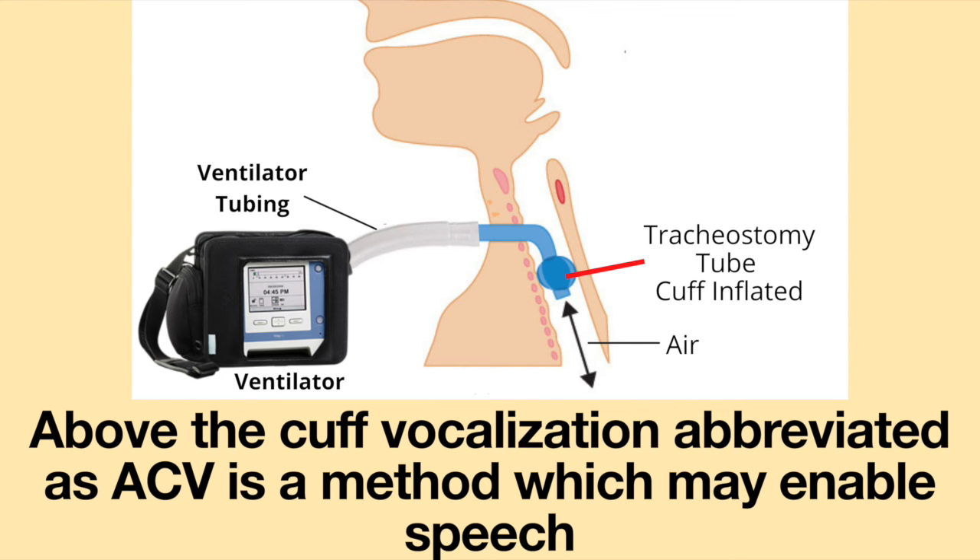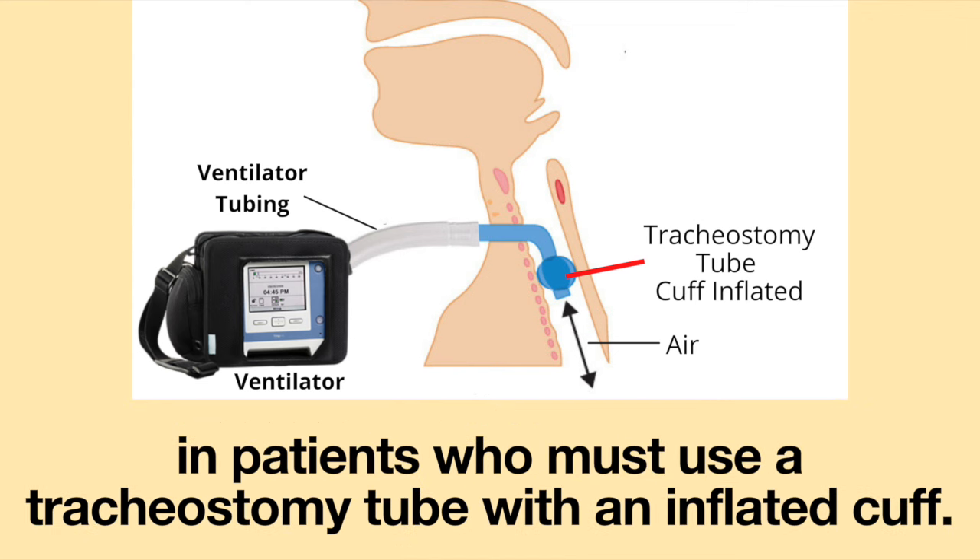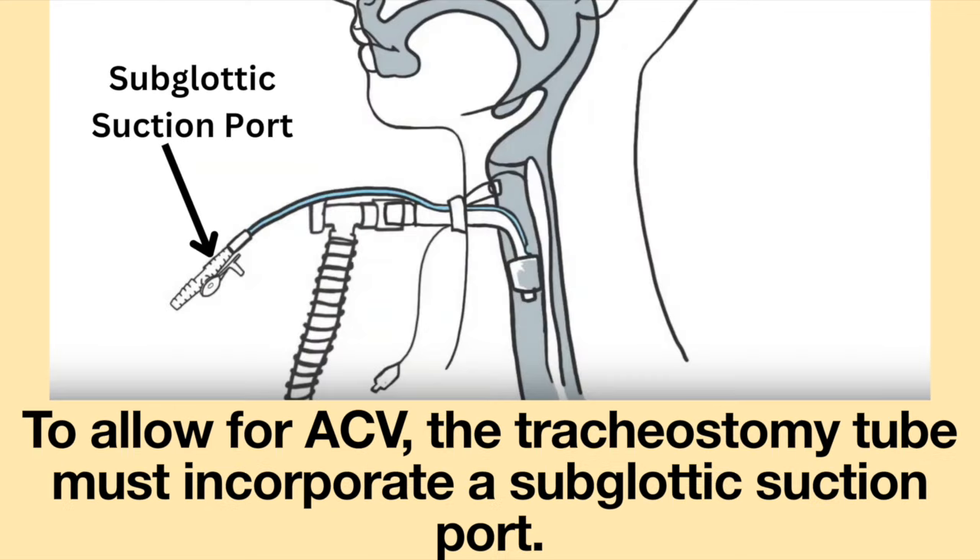Above-the-cuff vocalization, abbreviated as ACV, is a method which may enable speech in patients who must use a tracheostomy tube with an inflated cuff. To allow for ACV, the tracheostomy tube must incorporate a subglottic suction port.